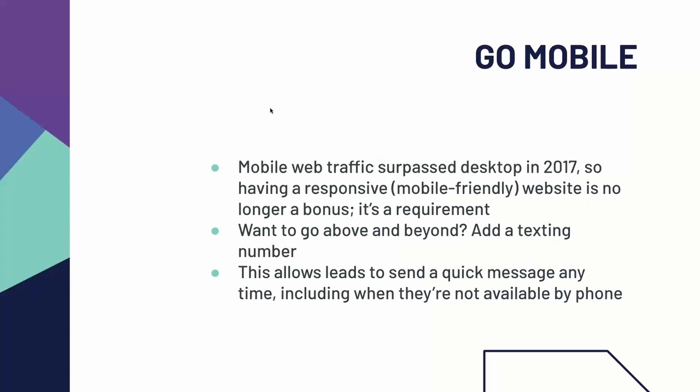Make sure your website is mobile friendly. Mobile web traffic surpassed desktop back in 2017. Having a responsive — meaning mobile-friendly — website is no longer a bonus, it is a requirement. When the size of the browser changes, your website needs to change as well. Nobody's going to scroll horizontally anymore. If you want to go above and beyond, make sure that you're also adding a number where buyers can text you. Potential leads are searching properties all the time, including when they're not available by phone — maybe on a lunch break or late at night. They're much more likely to send a text message since they know you'll respond when you get to it.